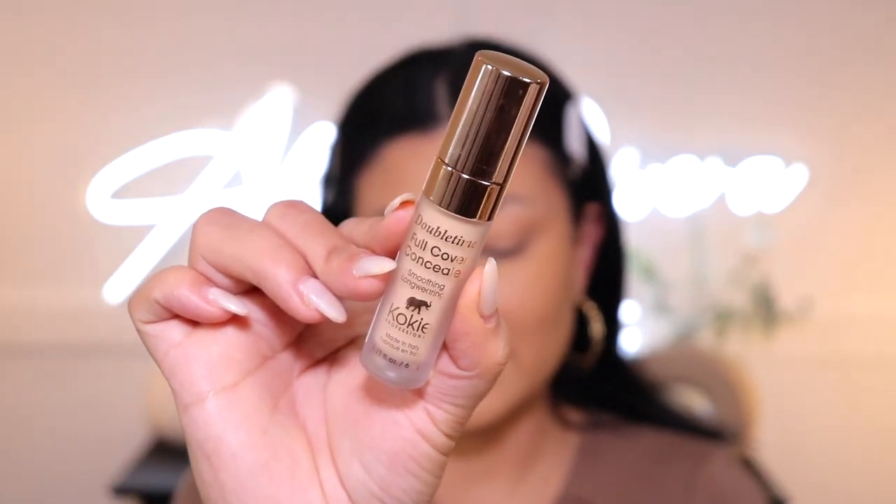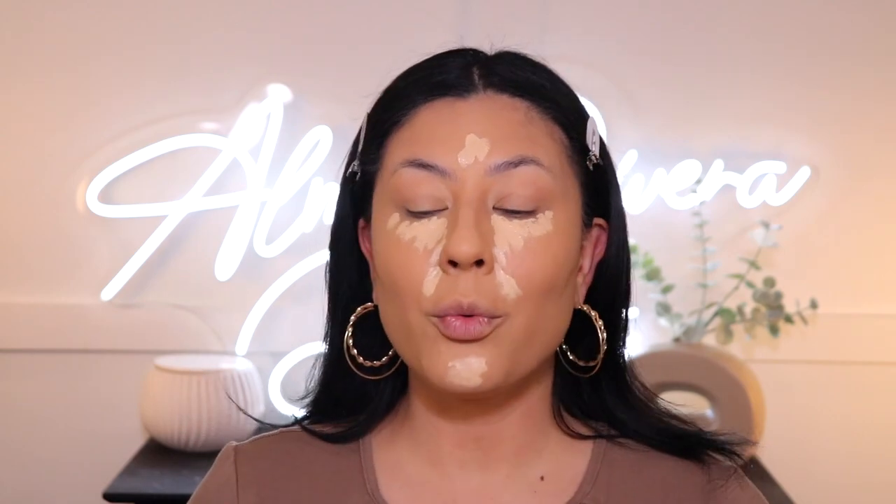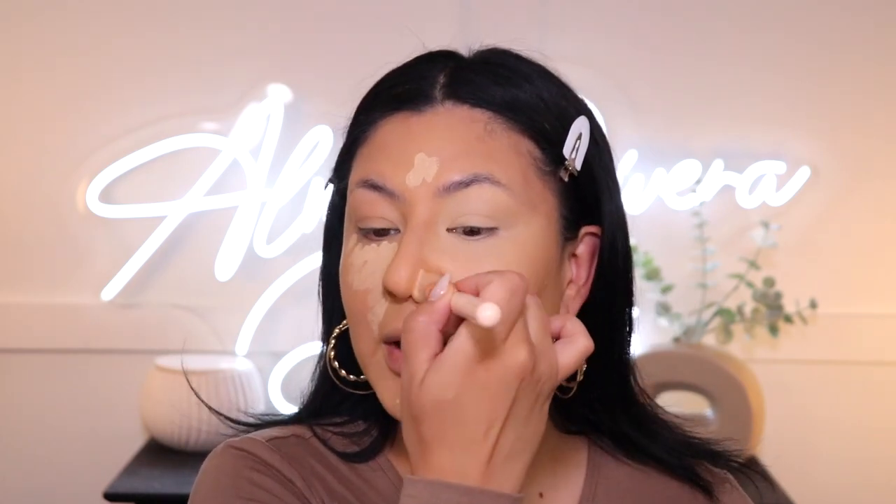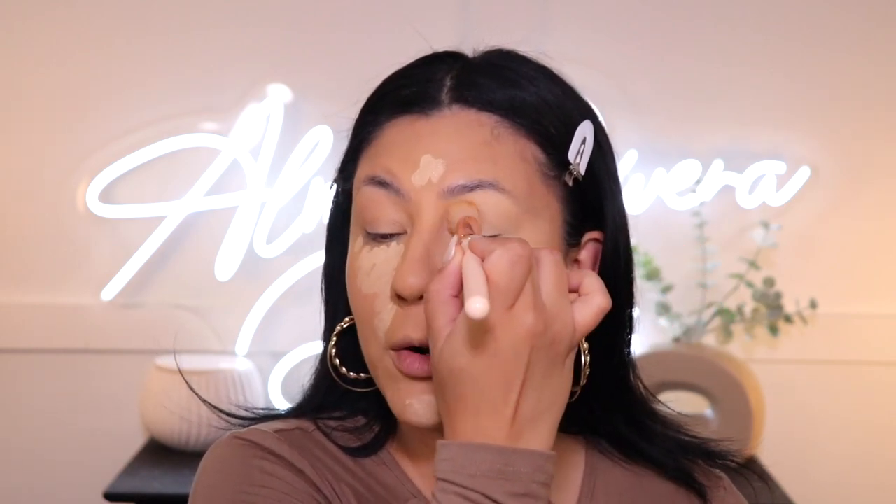Let's get on to concealer. I do have a brand new launch — this one is from Koki Cosmetics. They sent me a few shades. This is called the Double Time Full Cover Concealer — it's supposed to be smoothing and long lasting. I'm going to use the shade Medium Golden. I'll put a few dabs — it's a little light but I think we can make it work. It feels thick too, so let's blend this out with a brush. I'm loving this formula — it's actually very full coverage but it does feel lightweight. It blended out effortlessly.